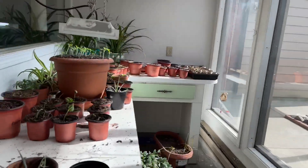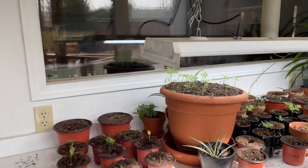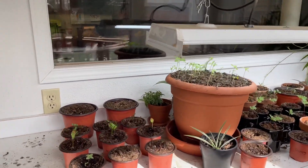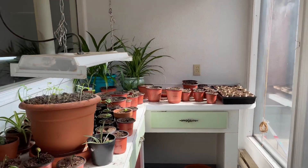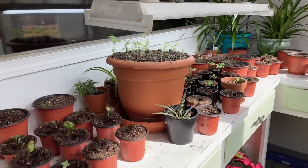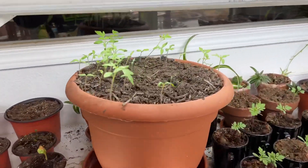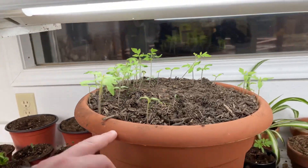Welcome to the garden update. It is just after mid-March, March 19th, a Saturday. I wanted to show everybody and make a little video about where we're at very early on in the gardening season. I have planted a bunch of tomatoes in here — so these are all tomatoes.